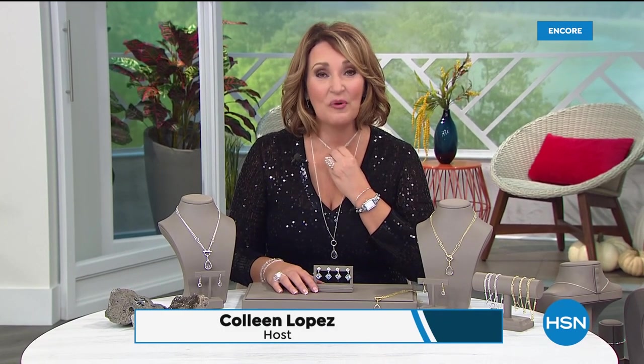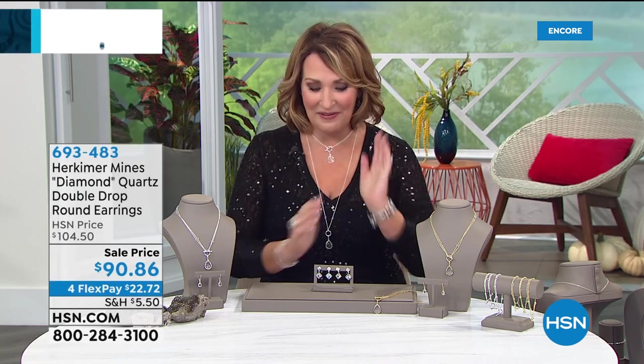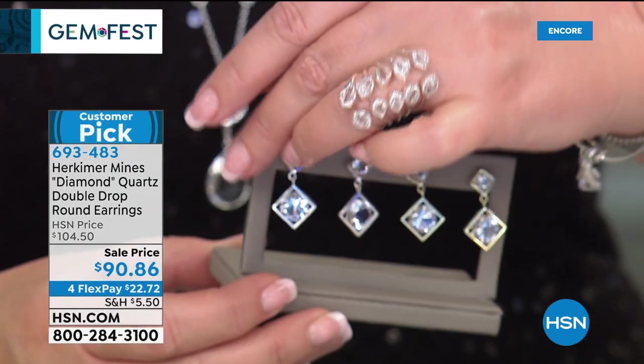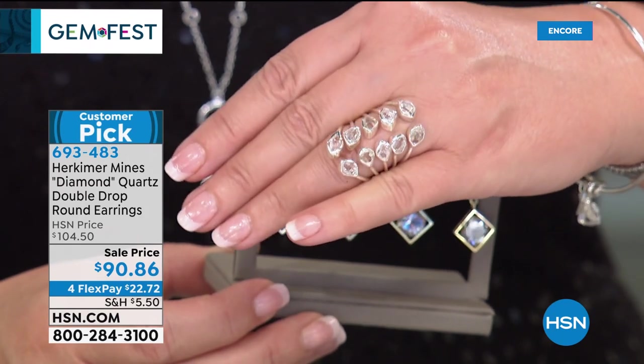Kicking off Gem Fest tonight on HSN — if you're still ordering the today's special, thank you so much. It's such a beautiful piece of jewelry, and the fact that you get matching earrings included makes it even better. Just $25 on your credit card to get it home. There are lots of surprises planned — including the 10-stone ring. It's gorgeous — 10 stones of natural Herks — coming up soon.